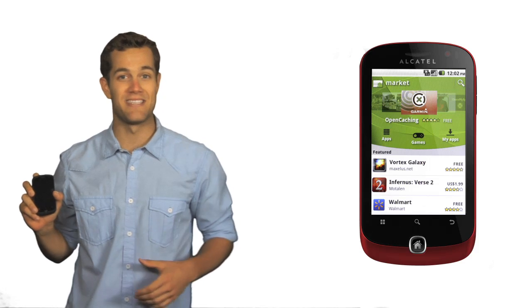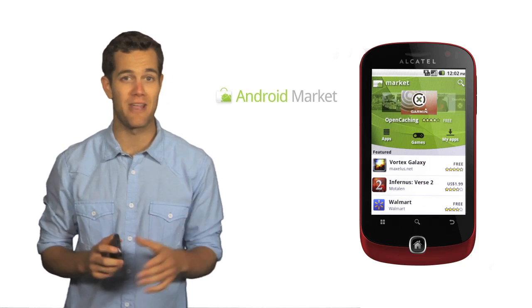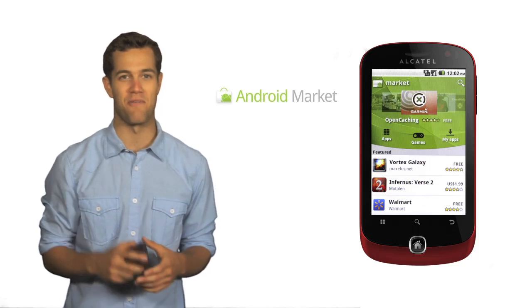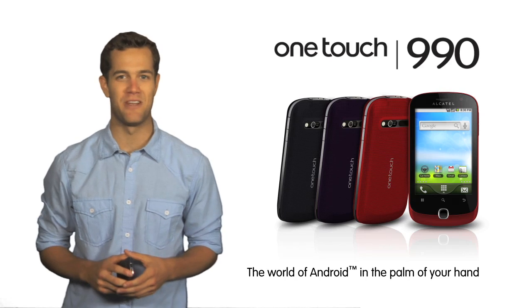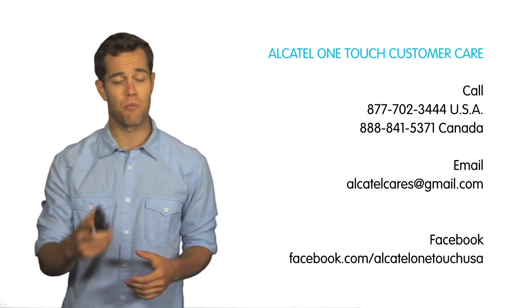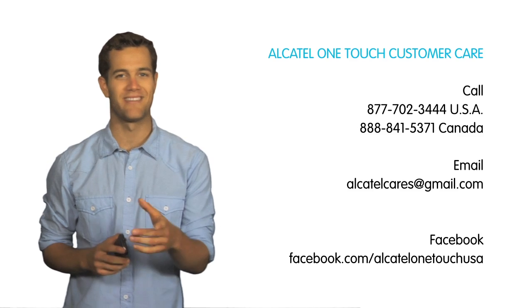These are just some of the great preloaded applications on the OneTouch 990. And with OneTouch access to the ever-expanding Android Market, users will have instant access to thousands more free and premium apps right at their fingertips. Want to learn more? Then check out our complete HowTo video series. And if you have questions or problems about Alcatel OneTouch phones, call, email us, or contact us on Facebook.